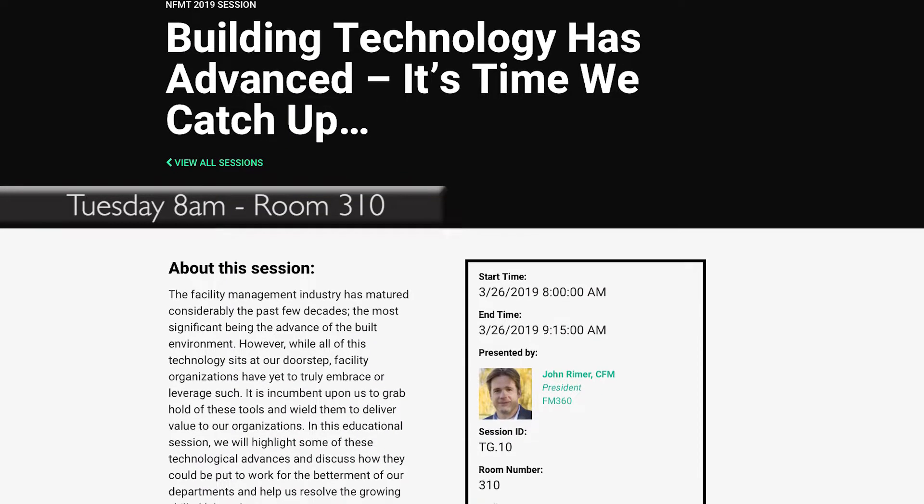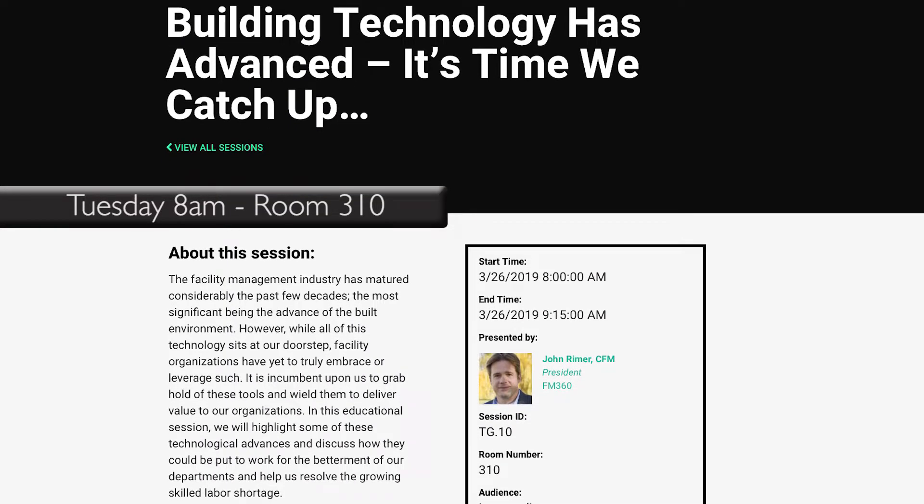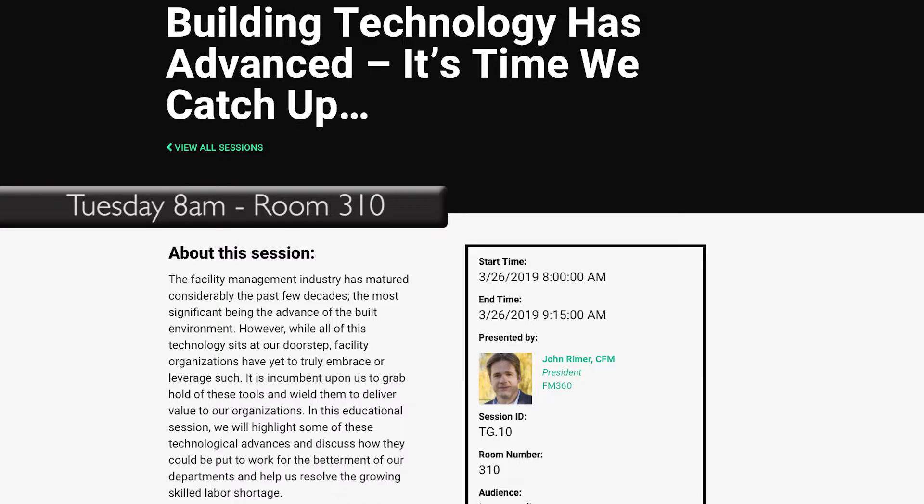And you're ready to start connecting with your peers. Head to the 8 a.m. session — it's an opening presentation on how to better keep pace with building technologies. From there, there are more than 20 sessions addressing everything from CMMS to ADA to ArcFlash to capital planning. I predict you'll make plenty of connections throughout the morning.